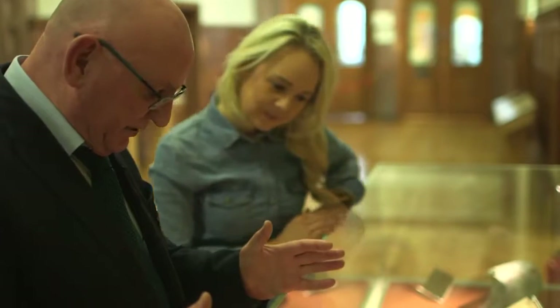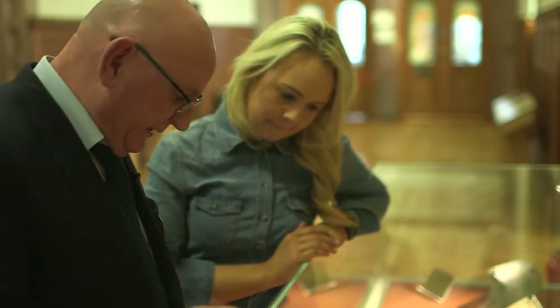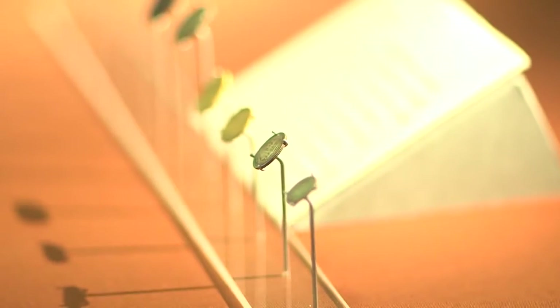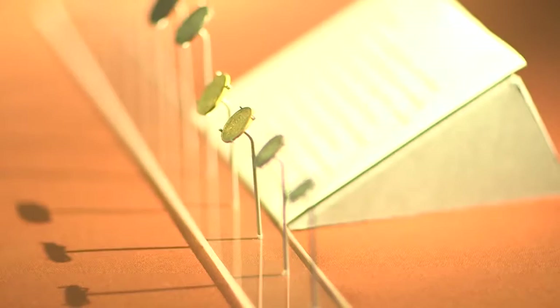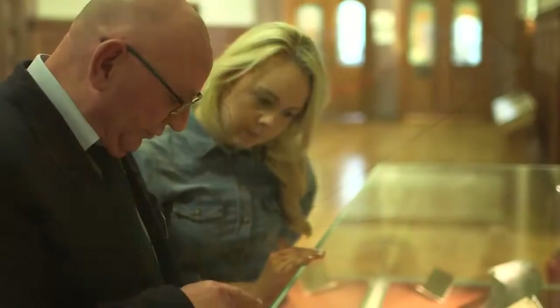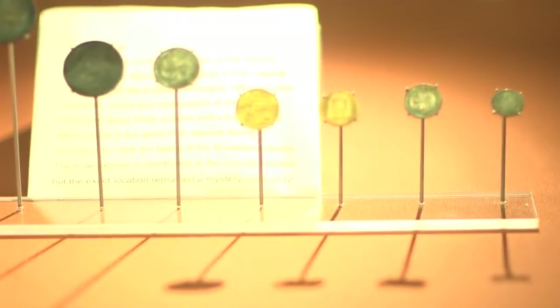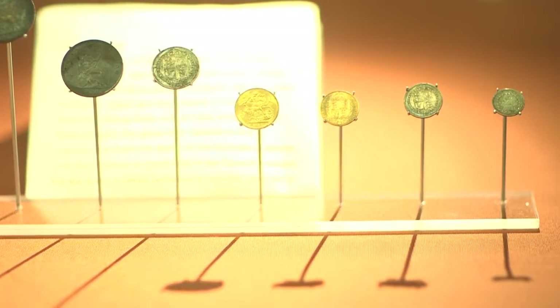This is a line of coinage of the period. None of these coins exist today, so they are now very expensive. Some of them are gold — you can see farthings down here, a sovereign, a gold sovereign, right up to the half-crown. Queen Victoria is on them, and Queen Victoria is very prominently displayed on the front of all the coins.